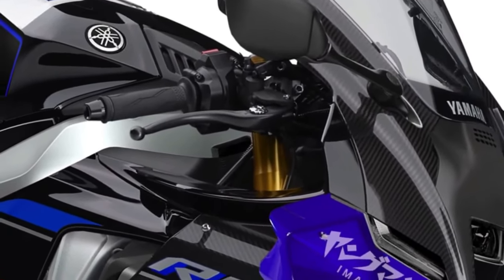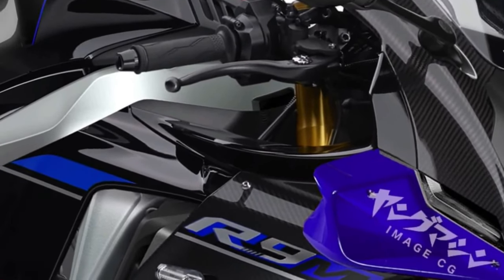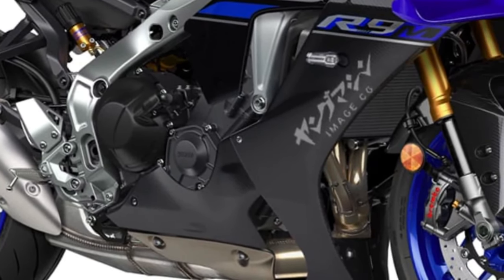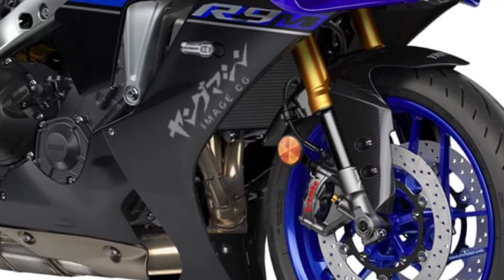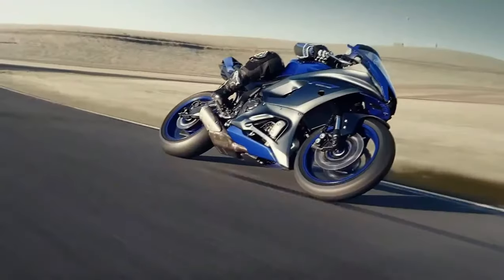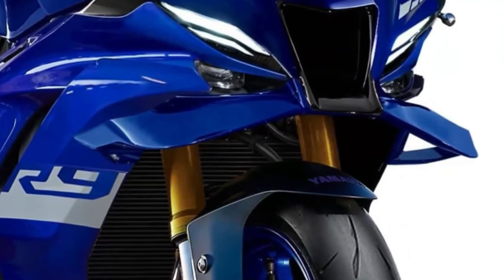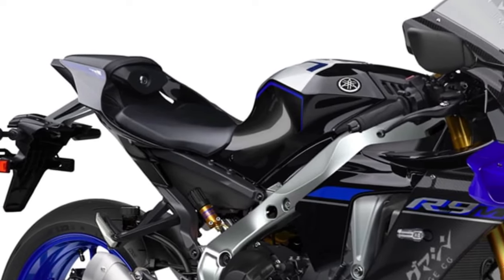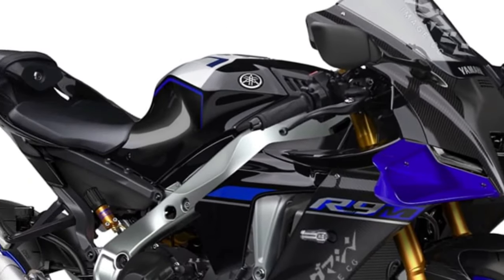LED lighting all around not only enhances the bike's visibility but also adds to its modern aesthetic appeal, ensuring it stands out on the road, day or night. Yamaha's advanced quickshifter and auto-blipper enable seamless gear changes without the need for clutch operation, enhancing track performance and rider engagement. Dual front disc brakes with radial-mounted calipers deliver exceptional stopping power, and the YZF-R9's ergonomics are meticulously designed for both comfort and performance, with a rider-focused cockpit that encourages spirited riding while maintaining long-distance comfort.